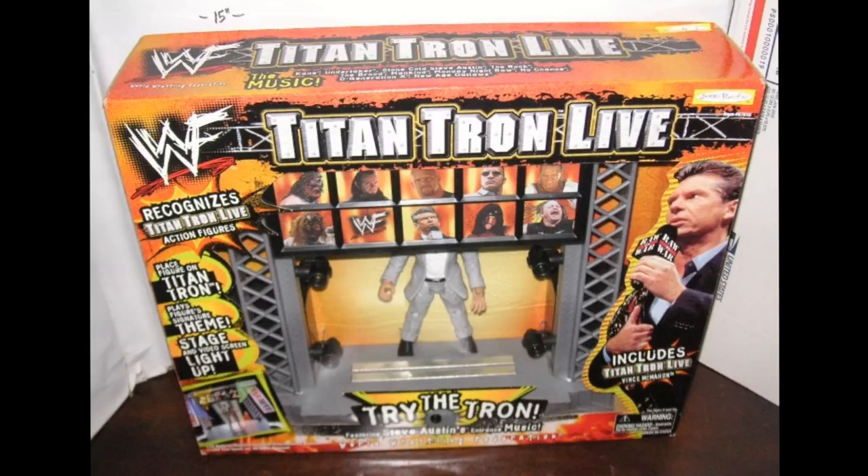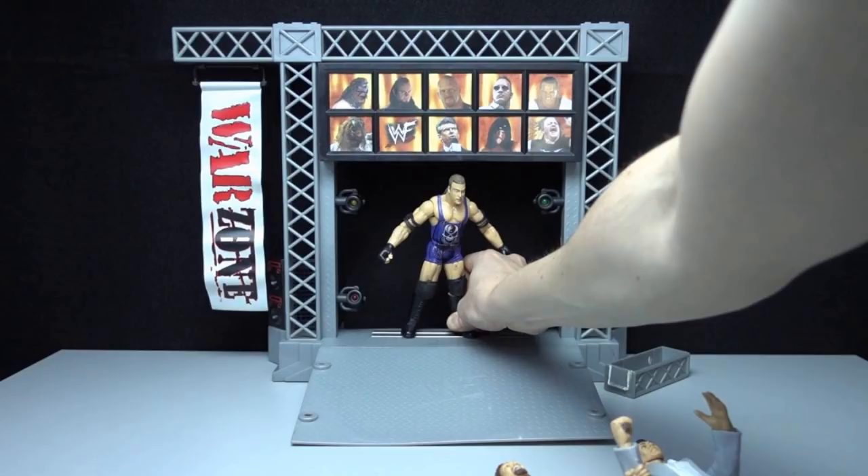Starting out first, we have the Titan Tron Live 1999 WWF entrance stage — the Monday Night Raw edition. As you can see, it has panels on the sides, scaffolding, and it came with a Vince McMahon figure. It had a button you could press and it would randomly play superstars' music, randomize and select somebody, blink flashing on someone's picture, and play their music.